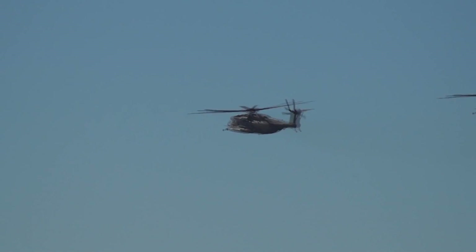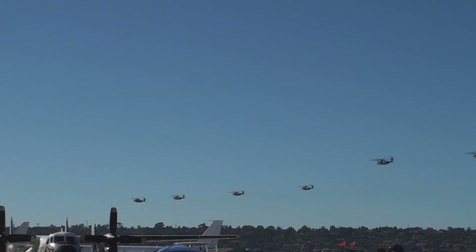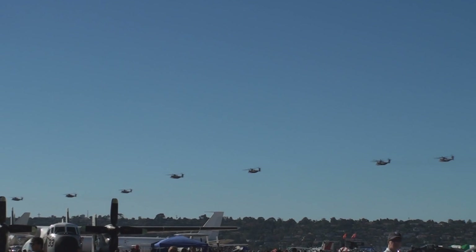The next KC-130s coming over are from our two reserve squadrons — Marine Air Refueler Transport Squadron 452 out of New York, and 234 out of Fort Worth, Texas.